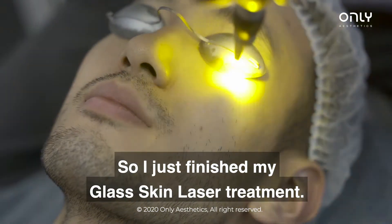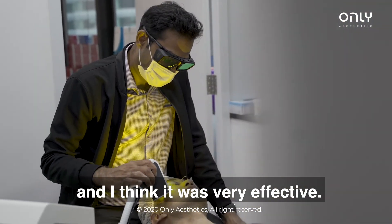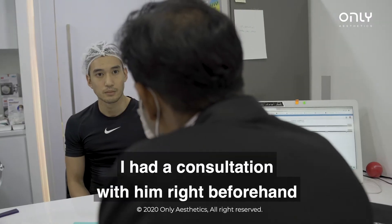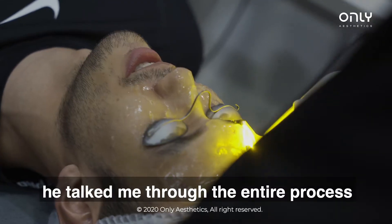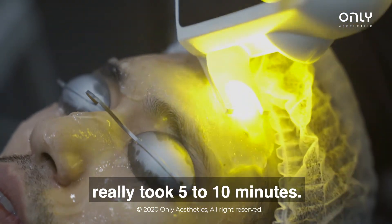All right, so I just finished my glass skin laser treatment. It was super fast, very cooling, and I think it was very effective. The doctor himself — I had a consultation with him right beforehand. He was very friendly, very talkative. He talked me through the entire process, and the entire process only really took five to ten minutes.